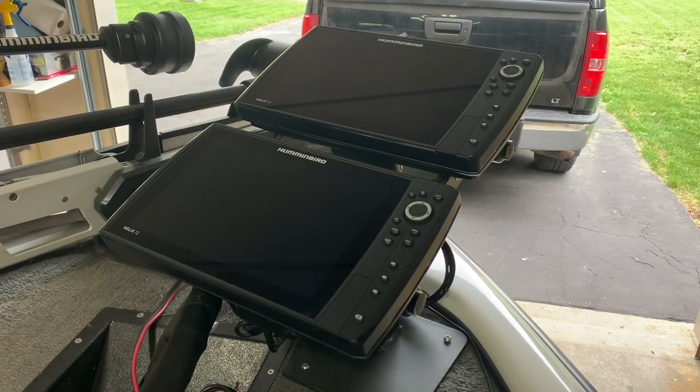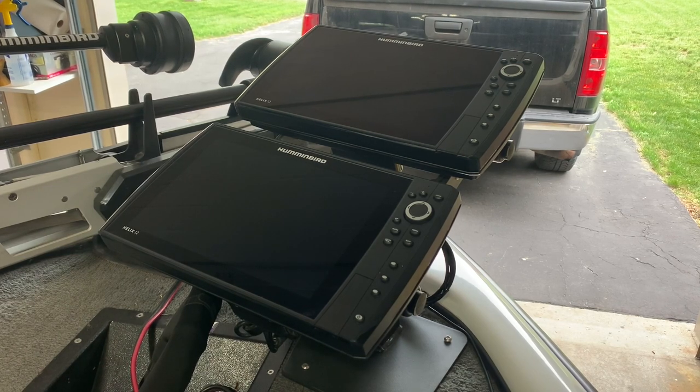Two Helix 12 MDI plus units G3N allow me to take full advantage of all different images at the front of my boat. The Mega 360 transducer is there so I can get my Mega 360 images, as well as side imaging from my Mega 360 transducer. I also have the built-in MDI on my Ultrex trolling motor, so that has 2D and down imaging. With this setup you can get all the images, and eventually when Mega Live comes out I will be able to take advantage of that as well.